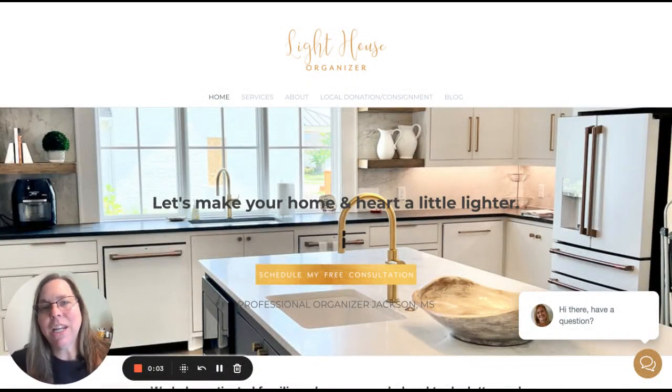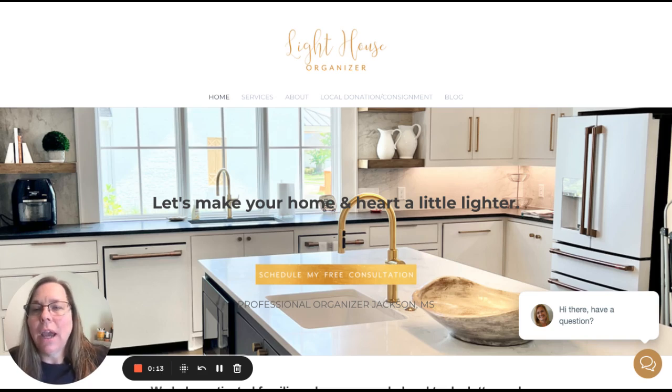Hey, this is Sharon Page, and I'm back with another homepage audit, this one for my friend and client Suzanne with Lighthouse Organizer. They do an amazing job organizing, and I'm thrilled to bring you this.